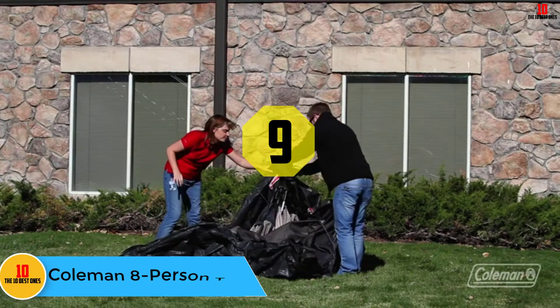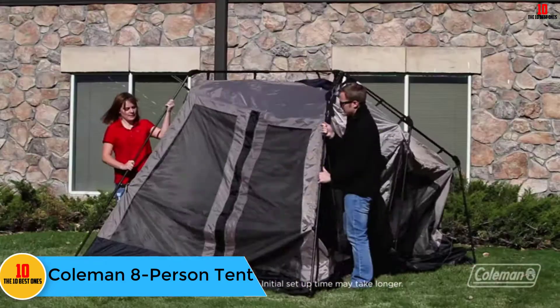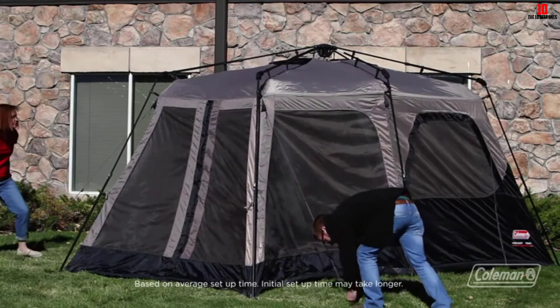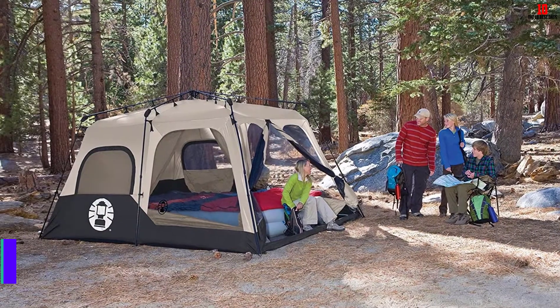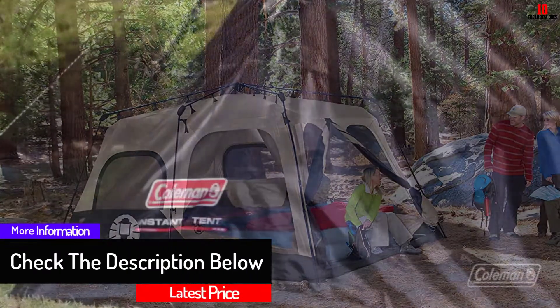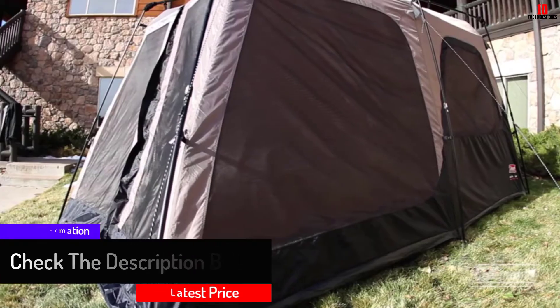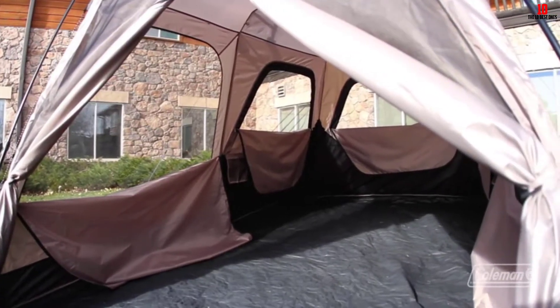At number 9, we have the Coleman 8-Person Tent. This is one of the most spacious camping tents on the market, accommodating up to eight individuals. It's designed for easy assembly — the poles are attached to the tent, enhancing setup speed. It features an exclusive WeatherTec system, waterproof walls, and a welded floor. For ventilation, it has seven windows and two doors, and removable room dividers. It comes with a one-year warranty.